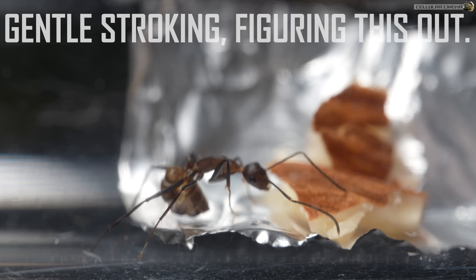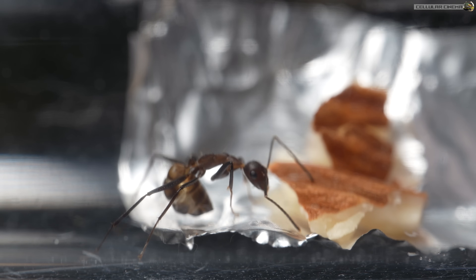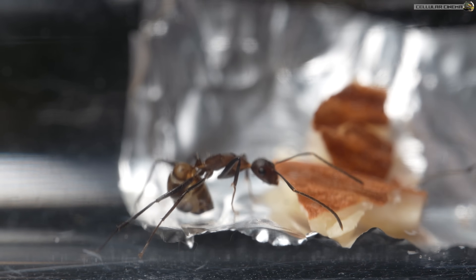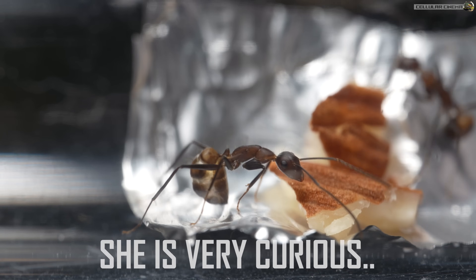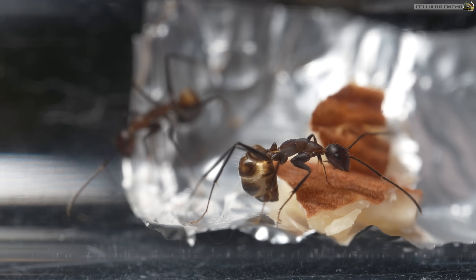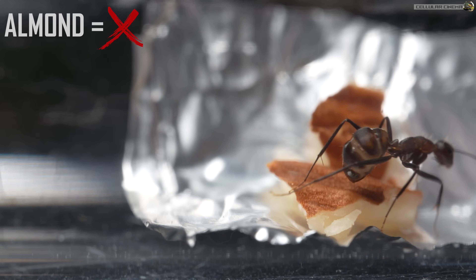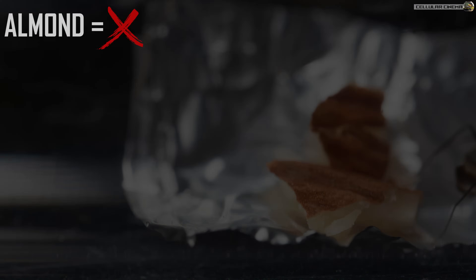Look at how gently she is stroking this foreign item. She's trying to figure this out. What do you think she's doing here? We're not sure that they are much impressed with this bit of almond. Maybe they're not hungry enough.